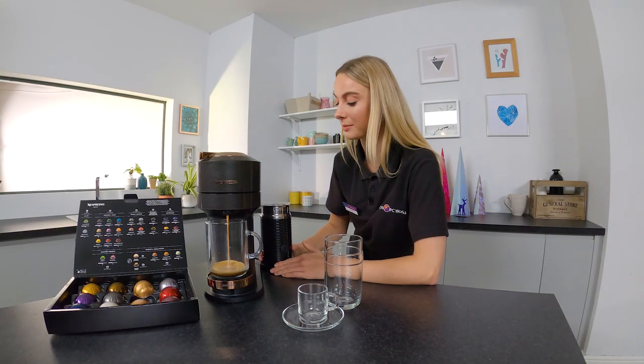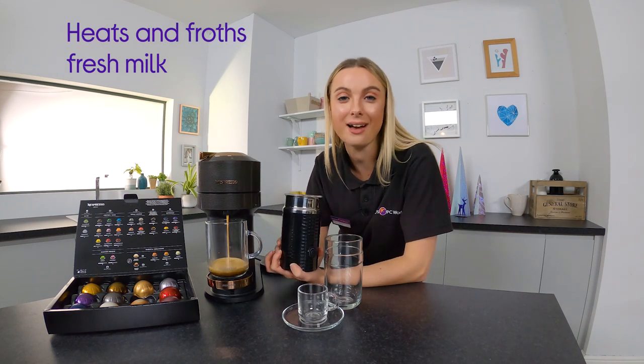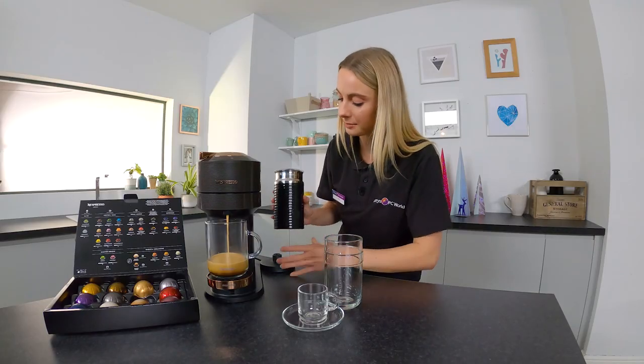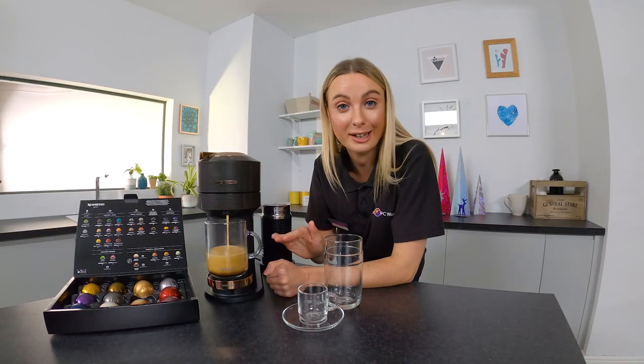So while that's doing its thing, I'm going to tell you about the Aerocino. Now this heats and froths your milk so you can have cafe quality lattes at home. You just pop your milk in here, close it, put it on here and press the button. There's no milk in there — that's purely coffee.